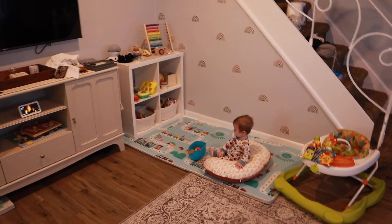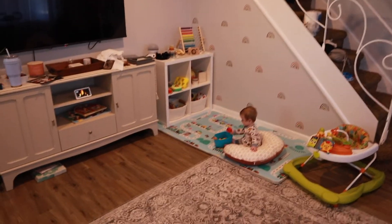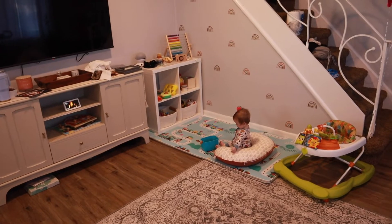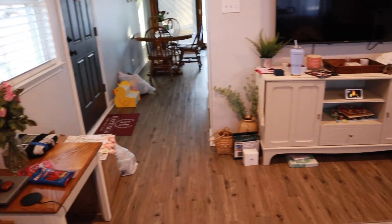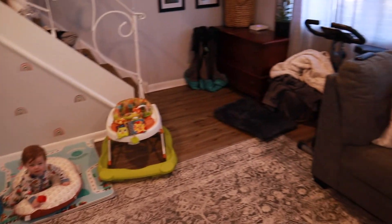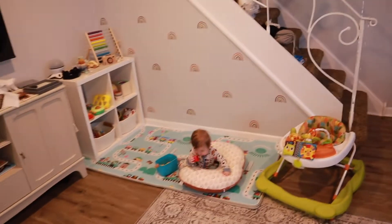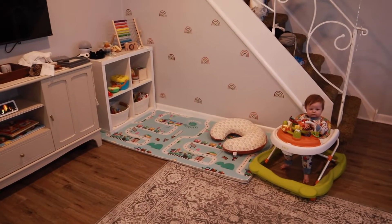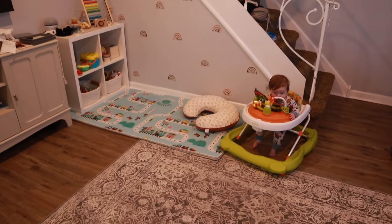That block just rolled underneath the TV stand — I'll get that later. This is the biggest room in our house; our bedroom is probably the same size because it's above it. This is our living room. That's our front door, TV stand, play area, and then our couch and stuff. Then we have a foldable bike too, even though we have a whole gym downstairs. This is Finnegan's little play area. Fin is super vocal today — not too sure why. He is in his walker right now.